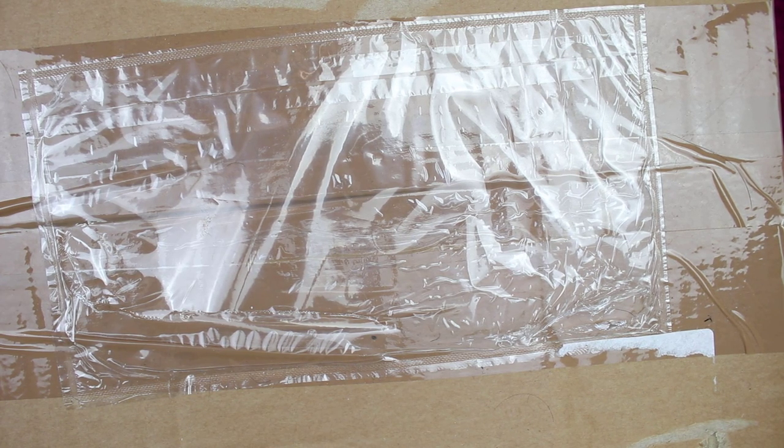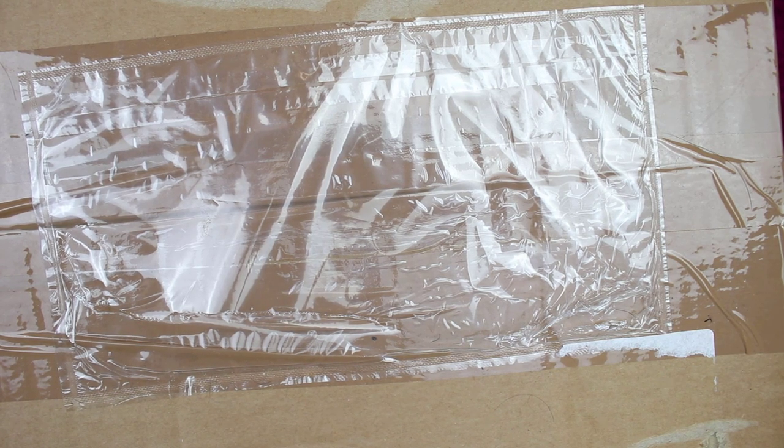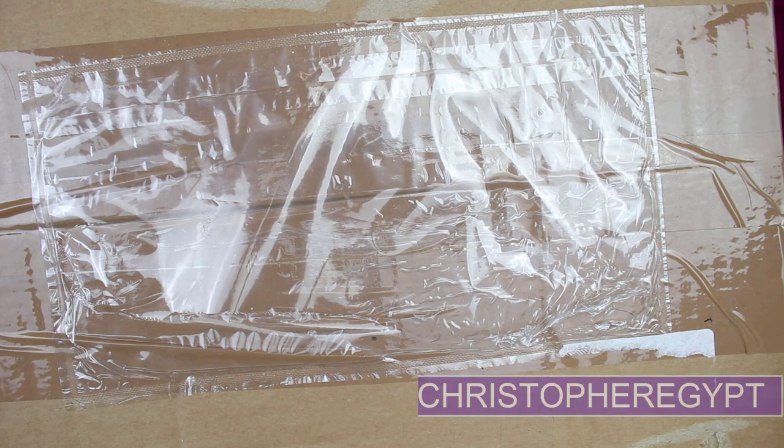I do also have a discount code as well. For the sake of transparency, I won't make any money from you guys going over to the website and ordering this set. But there is a link down in the description. If you click on that and use the code CHRISTOPHEEGYPT — all capital letters, all one word, I'll put it up on the screen as well — you will get, I think it's 50% off the first instalment of the book and the first free coin you get.